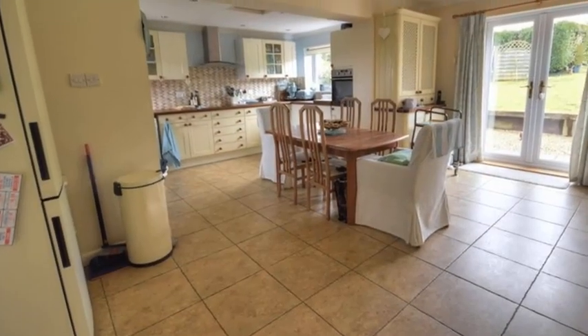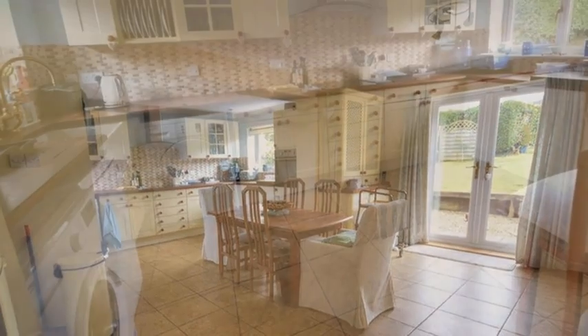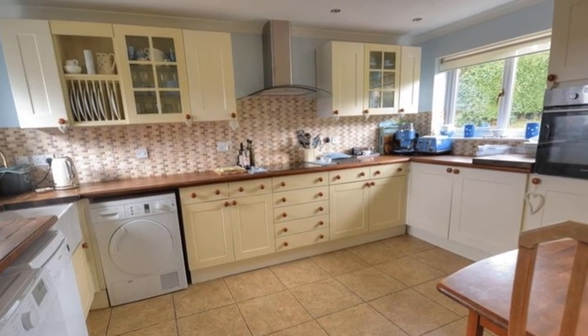Moving through, the dining room is open plan to the kitchen and boasts ceramic-tiled flooring and an understair storage cupboard. Meanwhile, the kitchen includes a range of shaker-style cream units with timber worktops and space for appliances.